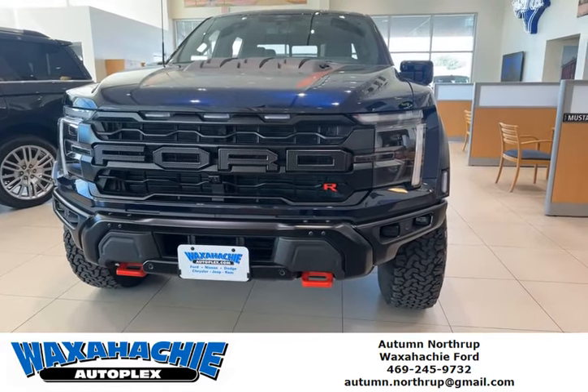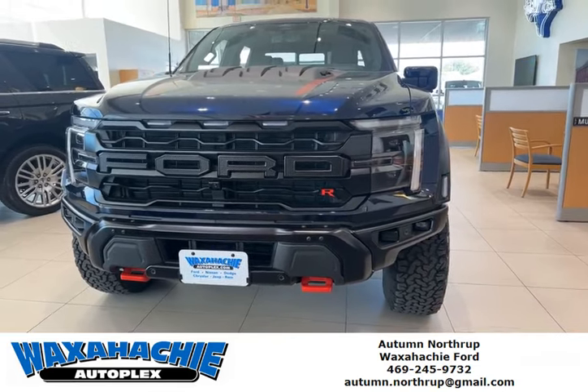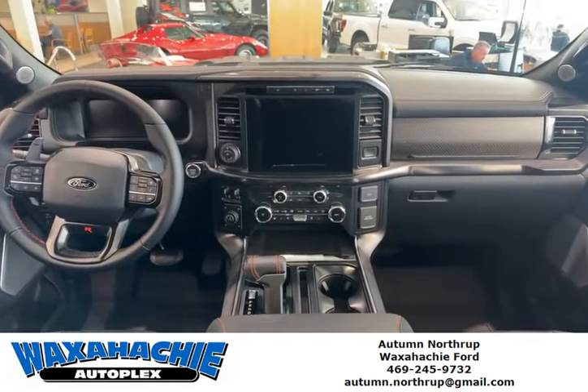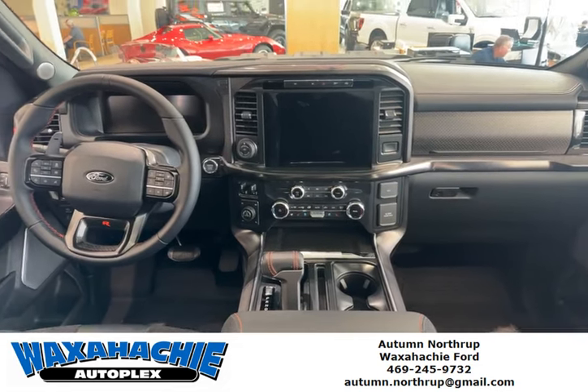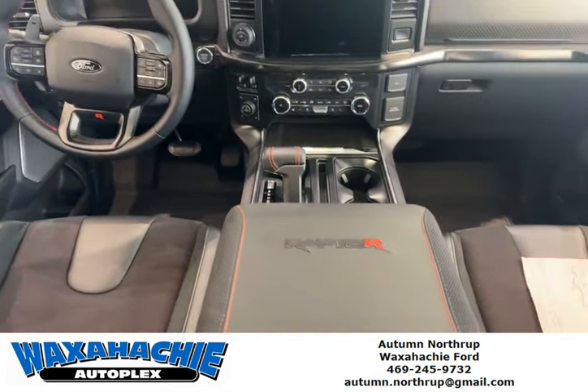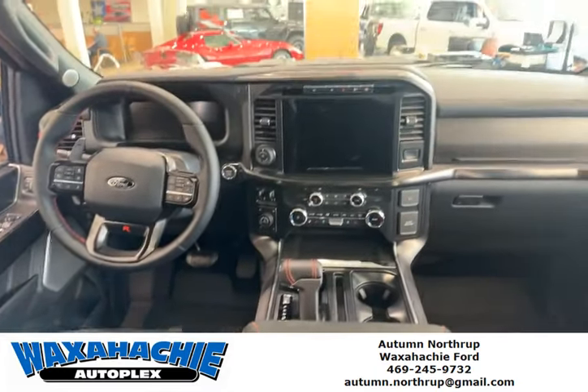This is Autumn over here at Waxhatchee Ford, and I just wanted to show you this 2024 Ford Raptor R. In here you have the standard 12-inch screen, heated and cooled seats, as well as a heated steering wheel with the Raptor typical seats — but the R is going to be red. You have the suede seats in here as well.